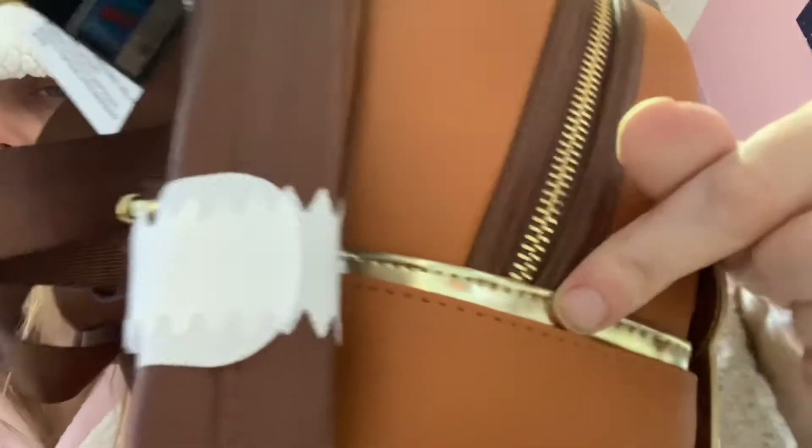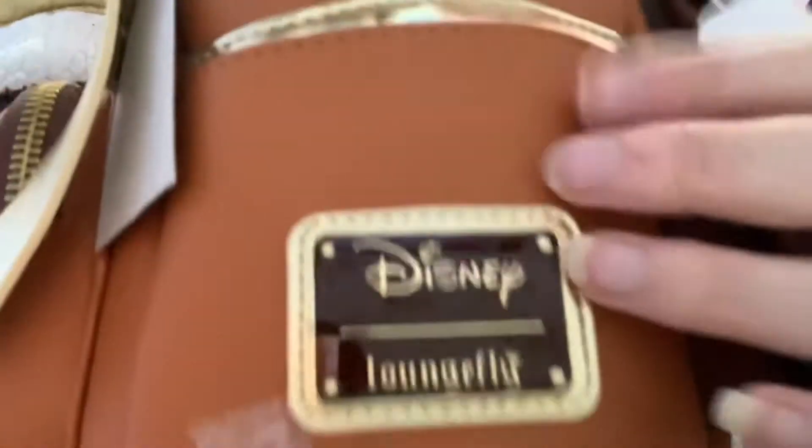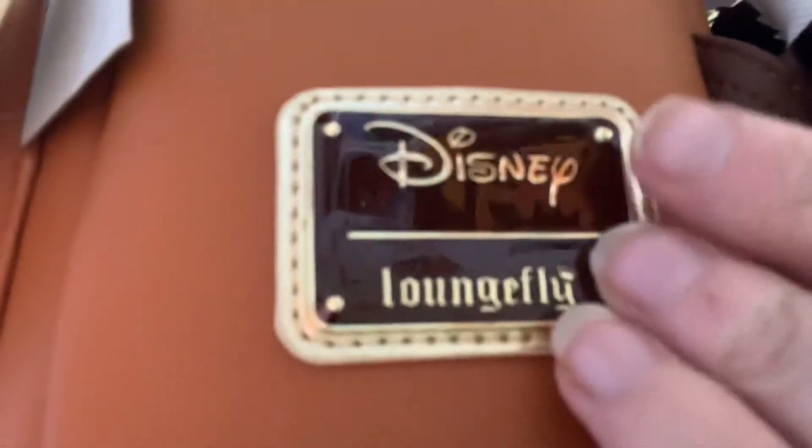Definitely not going to get anything in there — that really is thin. And then he's got a chocolate brown and gold Loungefly badge, which is super, super cute.